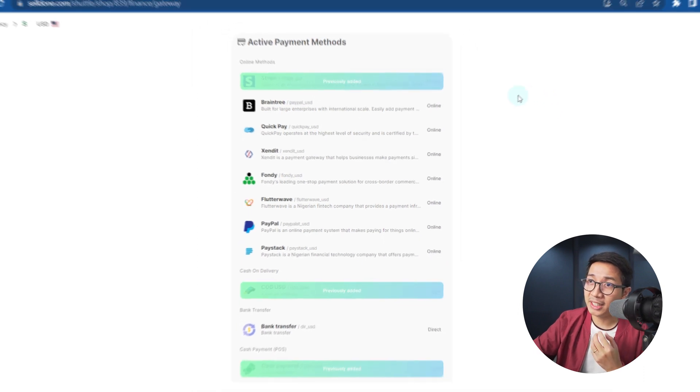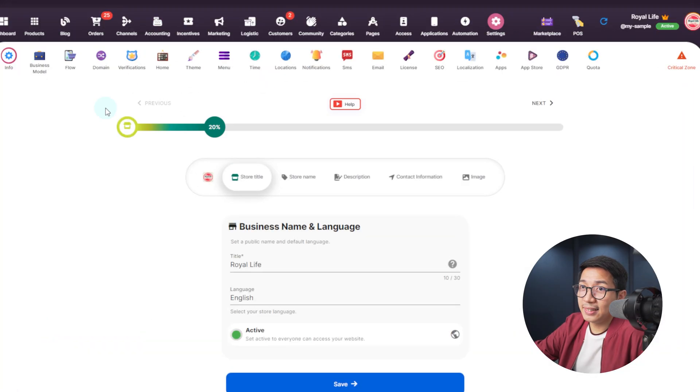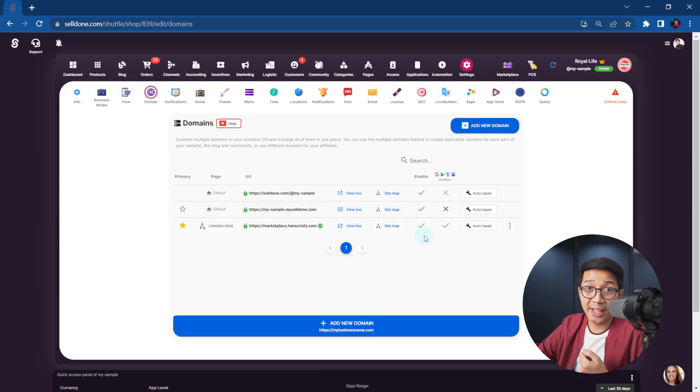You also get to choose your currency from among 142 currencies. That is a lot. If you want to sell in other currencies, just select your exchange rate. For each of these currencies, Sell Done lets you add a popular payment method like Stripe, Braintree, QuickPay, PayPal, Paystack, and there's also cash payment for cash on delivery and POS. Thanks to Sell Done's partnership with Stripe, you just click an auto-connect button to connect this gateway to your account. I'm a firm believer that your domain name has a massive impact on your brand's credibility. Domain names are like business cards to the world. So for that, we go to Settings, then Domain, where you can easily add your domain using a domain provider and Cloudflare.